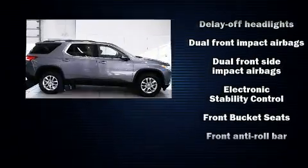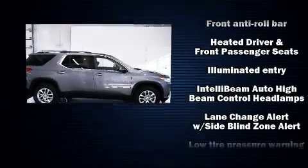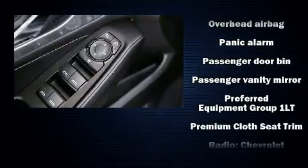Third-row seats provide an even greater maximum passenger capacity. Audio features include an AM-FM radio and six speakers, enhancing the audio experience throughout the interior.